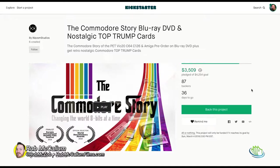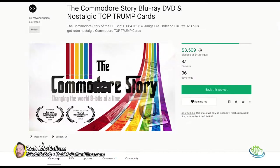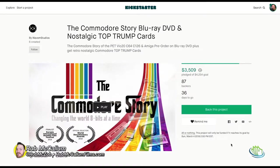I looked at it and something was strange - it seemed very familiar, because it was the second campaign for the same thing. This is more just for a pre-order. It's called The Commodore Story of the PET, VIC-20, C64, C128, and Amiga - a pre-order on Blu-ray and DVD, plus a retro nostalgic Commodore Top Trump card. They were looking for £3,000 sterling, about $3,500 USD, and they're at £3,500 of £4,254 raised.